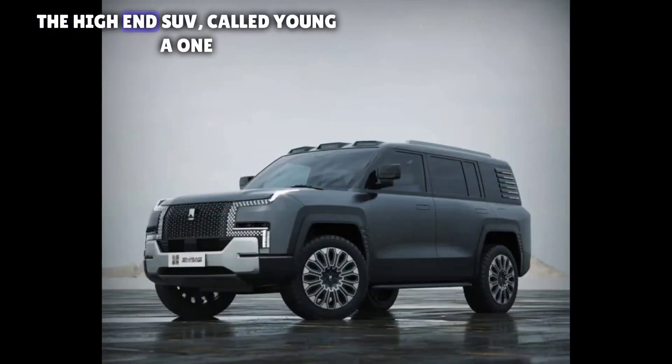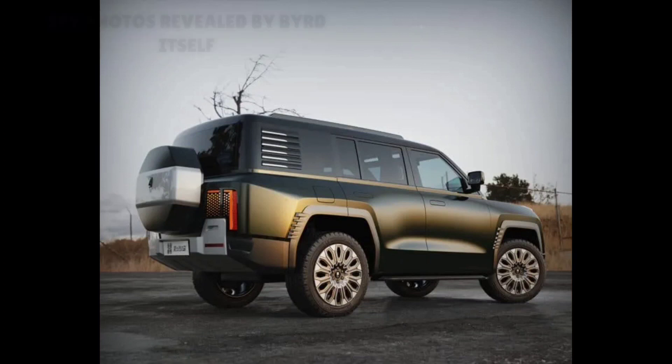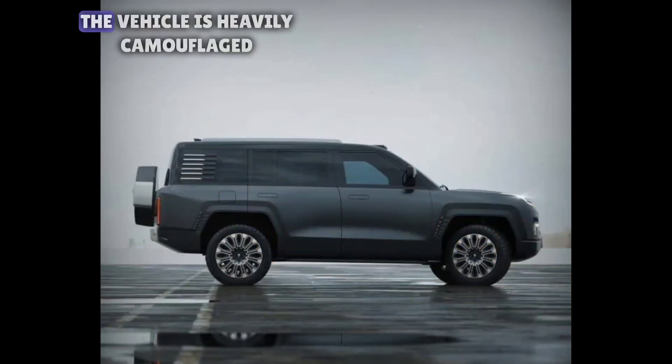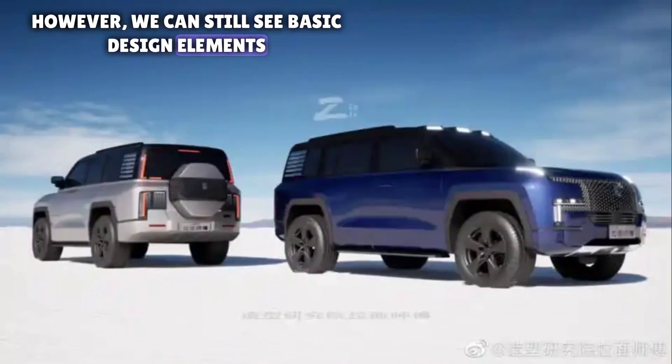The high-end SUV, called Yangwang R1, is designed primarily as an off-road beast, and in the latest spy photos revealed by BYD itself, the vehicle is heavily camouflaged. However, we can still see basic design elements.